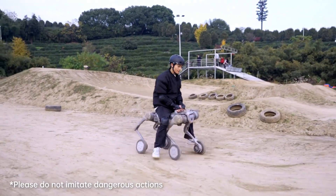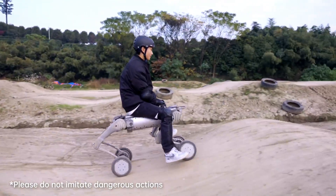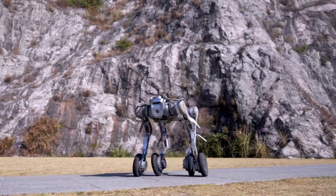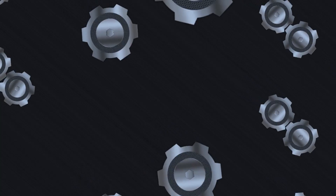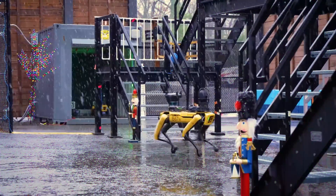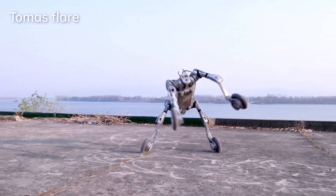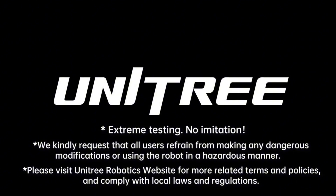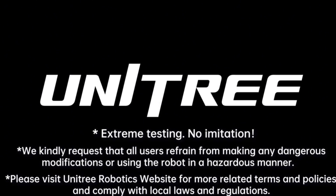The Unitree B2W Robot Dog is undoubtedly a masterpiece of robotics and probably the best robot dog as of now. It makes one wonder how much it costs and how it compares in pricing to Spot from Boston Dynamics. In this video, we want to look at the pricing, some of its features, and why Unitree warns you against using their robot for dangerous tasks.